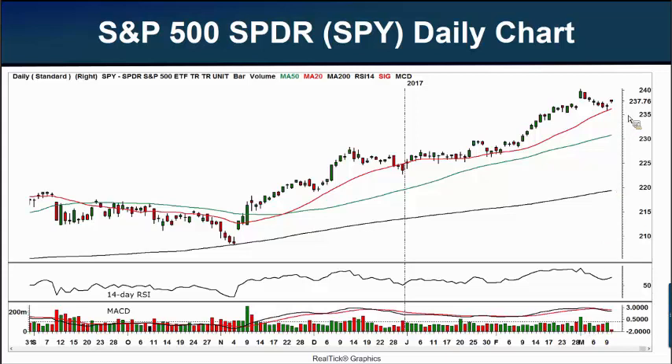As we look at the SPY today where I captured it, we see it's trading at $237.76. You see this little gap up this morning that it had following the jobs numbers — so the market gapped up this morning.